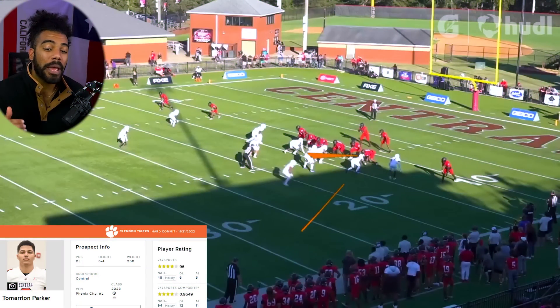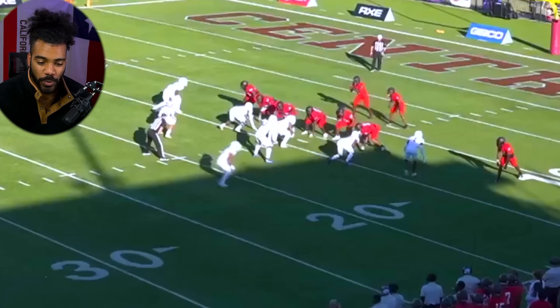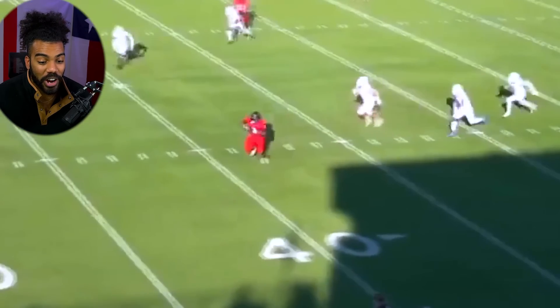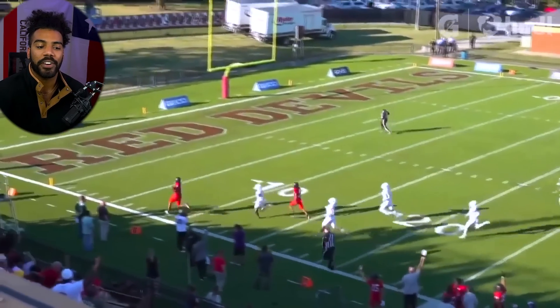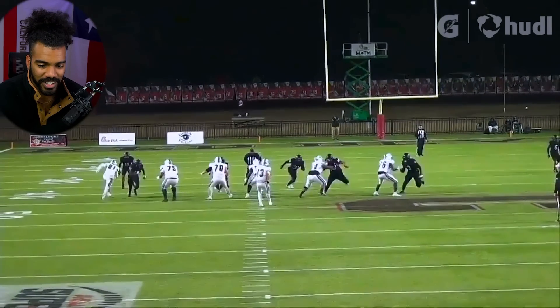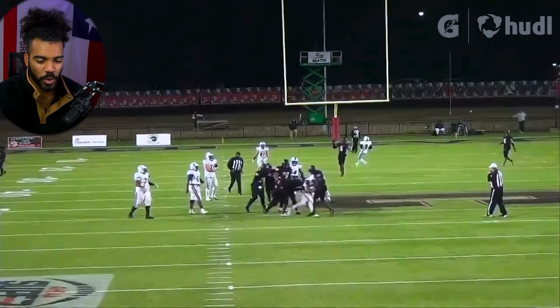Next up we have Marion Parker, the 12th best defensive lineman in the class of 2023. The four guys they're bringing in are absolute dogs. That's a four-star defensive lineman making that play right there — look at the absolute explosiveness. He knocks those hands down and gets after the quarterback, making it look too easy.